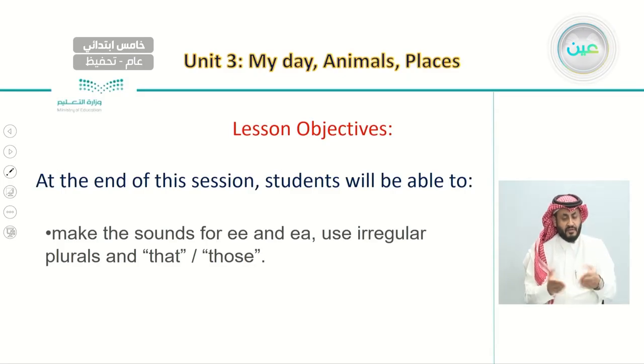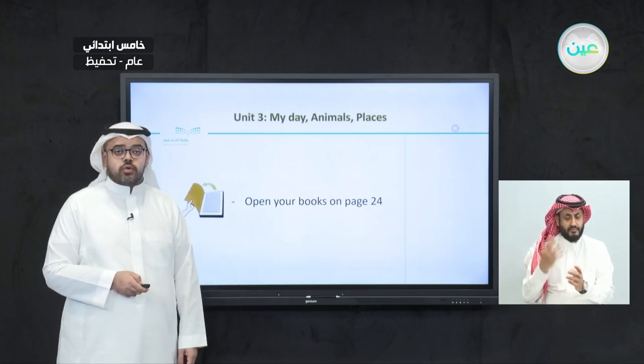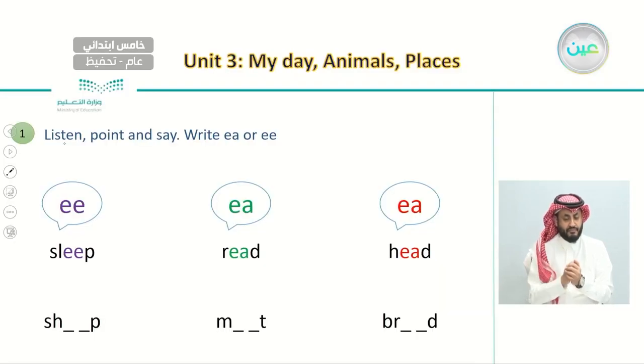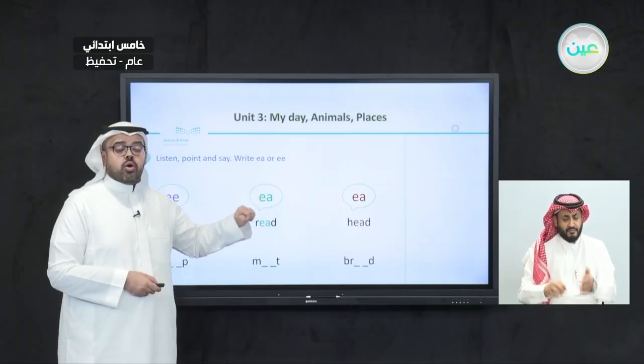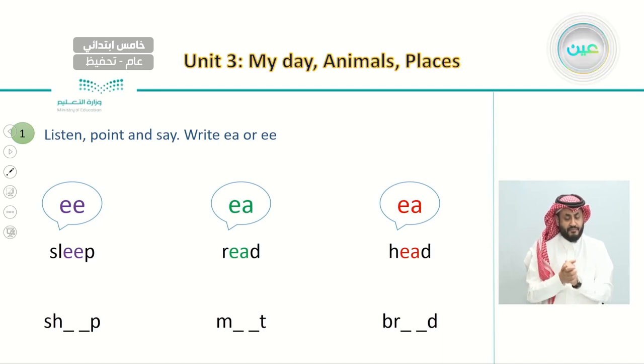Now let's look at our objectives for today's lesson. By the end, we hope you will be able to make the sounds for double E and E-A, use irregular plurals, and use 'that' or 'those.' Please open your books to page 24. We are going to listen, point, and say these words, then fill in the blanks with EE or EA. We have three different sounds: the double E sound, the long EA sound, and the short EA sound.